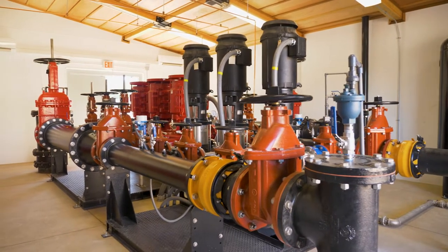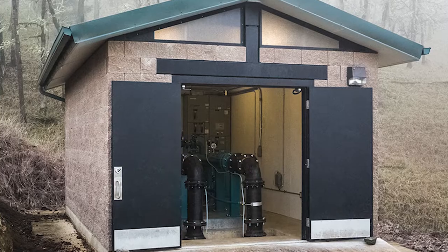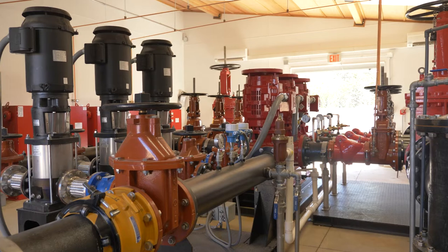Water booster stations are complex. Mechanical design, structural design, electrical design, fire flow, domestic flow — they are all required.